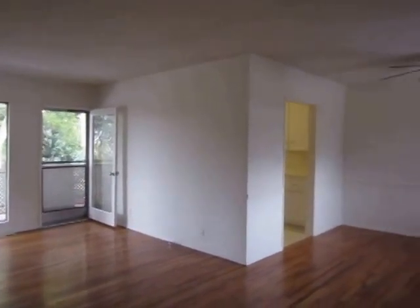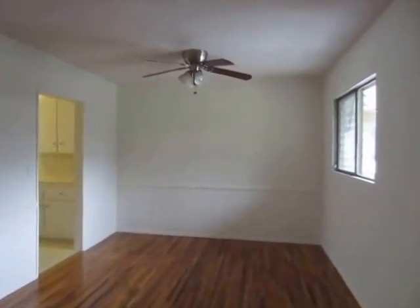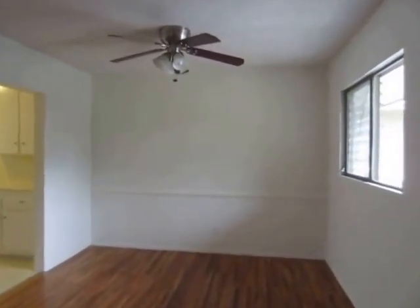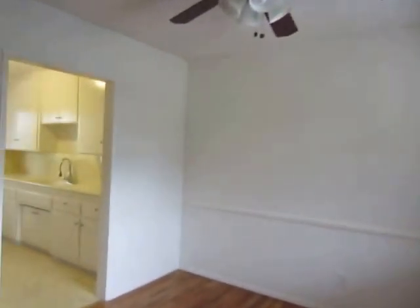This video is for a two bedroom, one bathroom apartment located in West Hollywood. It is close to Santa Monica Boulevard, The Sunset Strip, and Melrose.